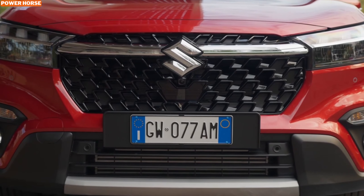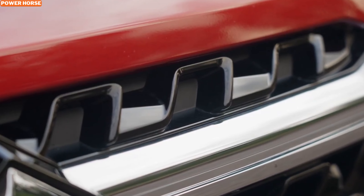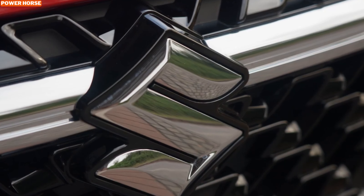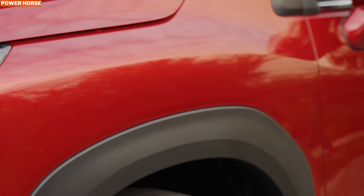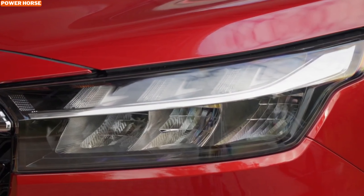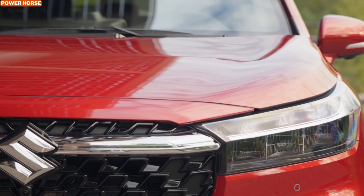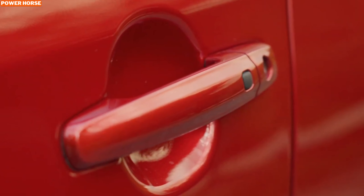While the 2025 S-Cross Hybrid delivers impressive performance, it doesn't compromise on environmental responsibility. Its hybrid system minimizes emissions and maximizes fuel efficiency, making it an ideal choice for drivers looking to reduce their carbon footprint without sacrificing capability. This SUV embodies Suzuki's commitment to a greener future, combining sustainability with a thrilling driving experience.